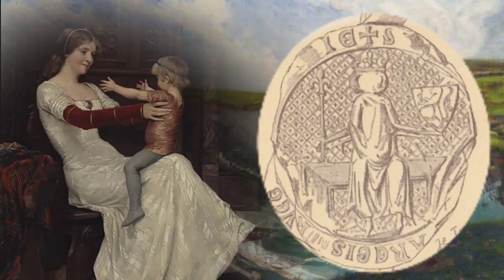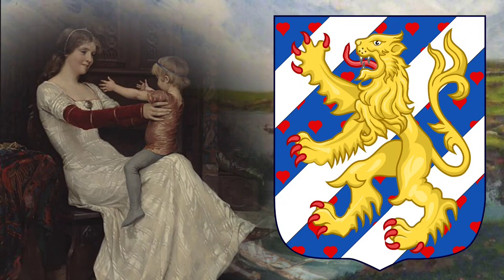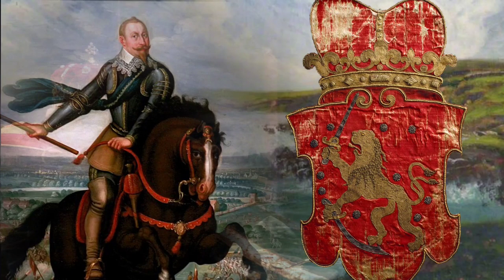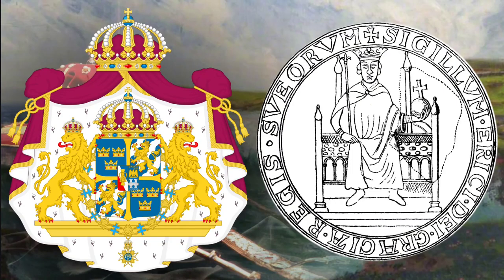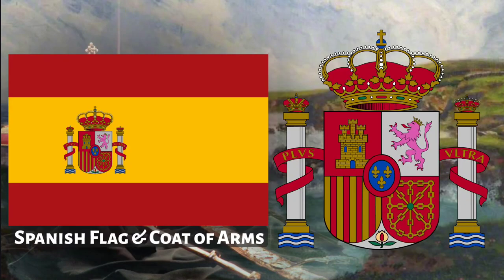Håkon V's 1305 seal shows him seated with a fleur-de-lis scepter, and a 1300 seal depicts him on a horse with a lion rampant cloak and fleur-de-lis crown. His daughter Princess Ingeborg is also seen wearing a fleur-de-lis crown. The progenitor of their royal dynasty, King Sverre, shows a fleur-de-lis crown on his coin as well as four fleur-de-lis on the obverse. Finland has displayed the lily flower on the crown in its coat of arms from 1600 onwards. Sweden's King Eric XI is depicted with a fleur-de-lis scepter. Spain also carries the fleur-de-lis on its national flag and coat of arms, with prior Judahite heraldry in Spain stemming from Zerah the son of Judah.